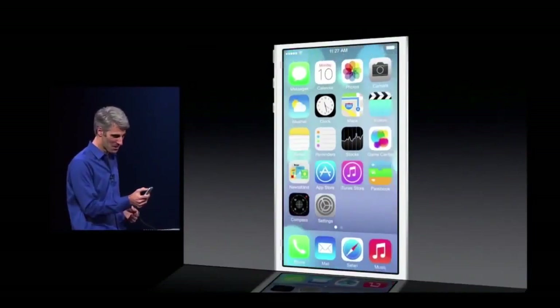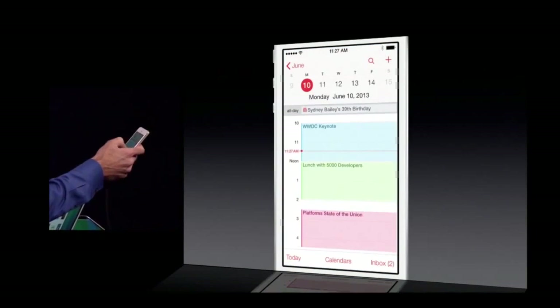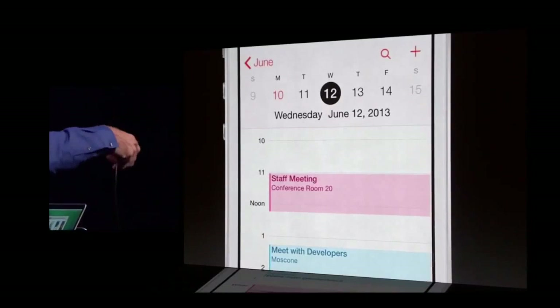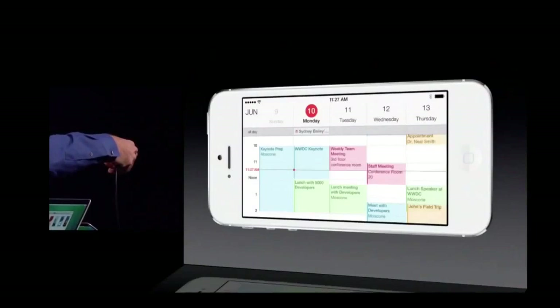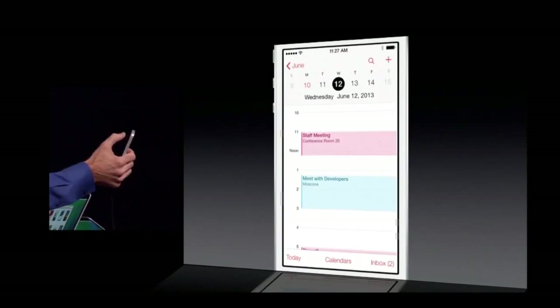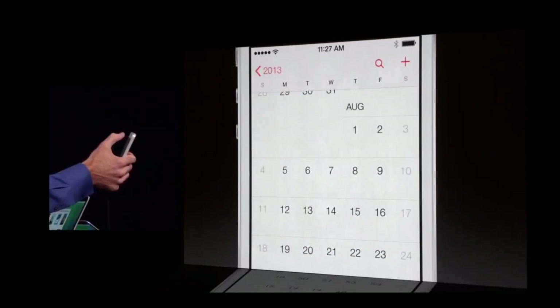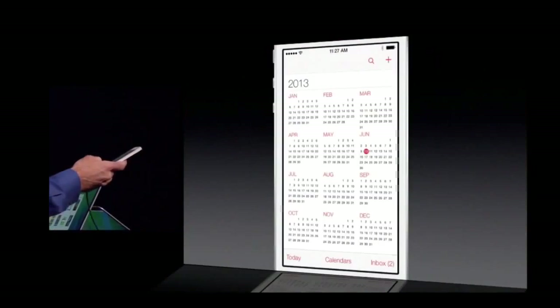Let's take a look at the Calendar. So clean. Swipe from day to day like this. Turn it into landscape — see your whole week at a glance. Got a big week ahead. Zoom out, scroll easily through your months, even go all the way out to the year.